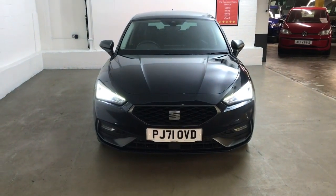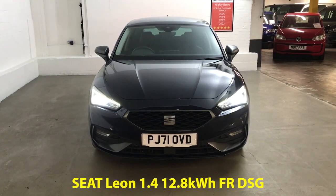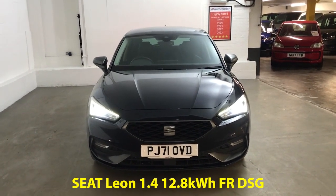Hi guys, Alex from Draytons. Here we've got a Seat Leon FR Hybrid. This is a 1.4 engine with a 12.8kWh battery and a DSG gearbox, finished in asphalt blue metallic paint.